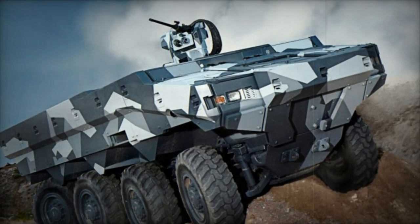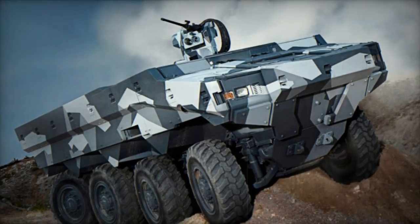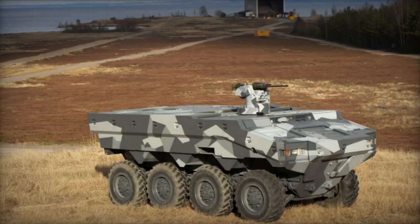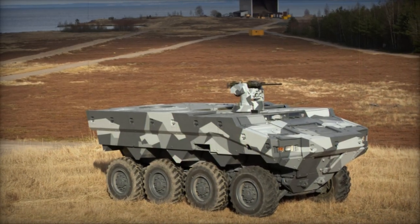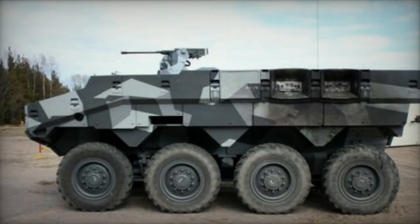The Swedish Defense Administration revised its requirements to 200 to 300 wheeled vehicles. Although a production contract was anticipated in 2009, with initial deliveries slated for 2011, this timeline was not met, and at that time no other nation expressed interest in the SEP.